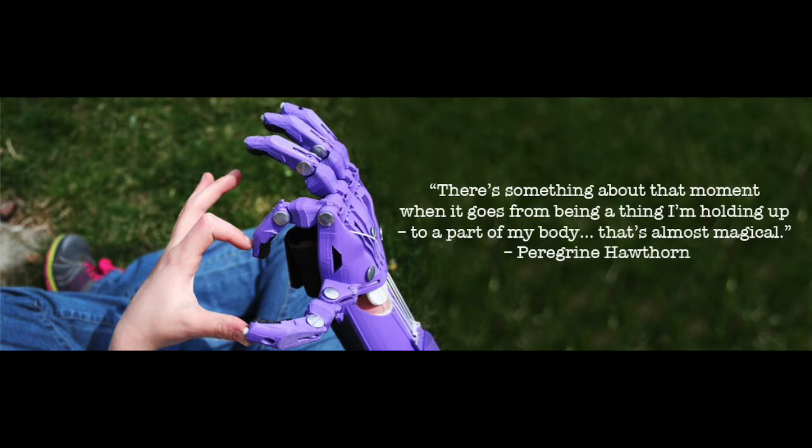Let me bring Nicola into the conversation. Nicola's daughter, Brooke, received her prosthetic hand on Saturday. Nicola, very good afternoon. I know Brooke's only three years old — how's she getting on?